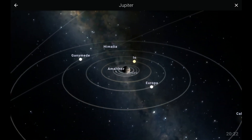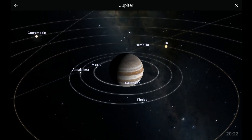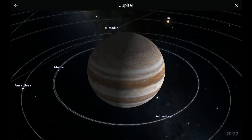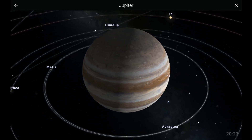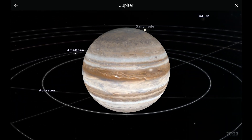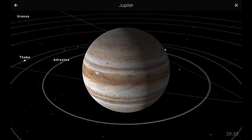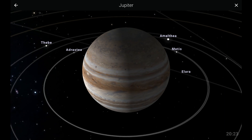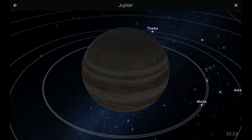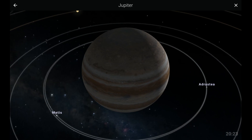Next in our list, we have the largest planet in the solar system, Jupiter. Jupiter is a gas giant, consisting mainly of hydrogen and helium. In its atmosphere, we can observe stripes and swirls — these are storms in its atmosphere. Jupiter has over 60 moons orbiting around it. Among these are the Galilean moons: Io, Ganymede, Europa, and Callisto, which were first discovered by Galileo Galilei.